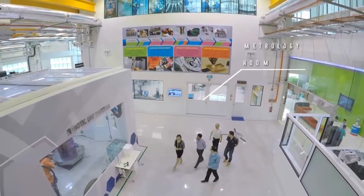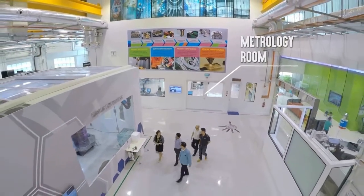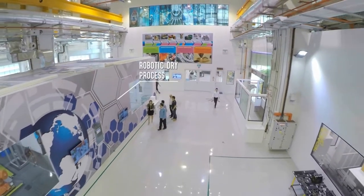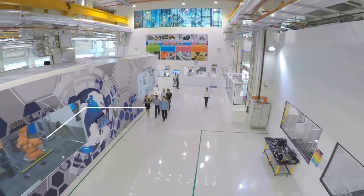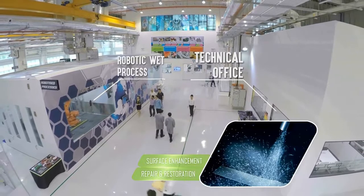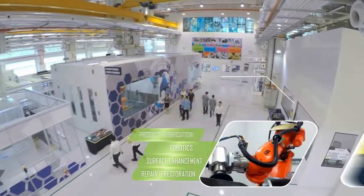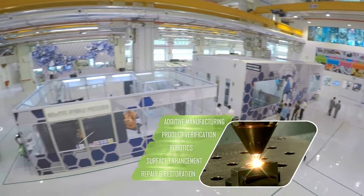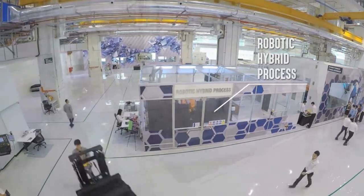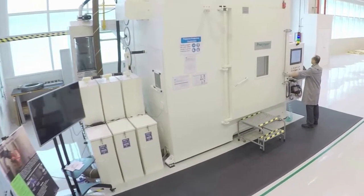The first level of the ARTC houses the heartbeat of our organisation — the double-volume workshops and laboratories to carry out industrial-scale development in the five technical themes of repair and restoration, surface enhancement, robotics, product verification and additive manufacturing. The spectrum of equipment enables a one-stop solution for the entire remanufacturing cycle.